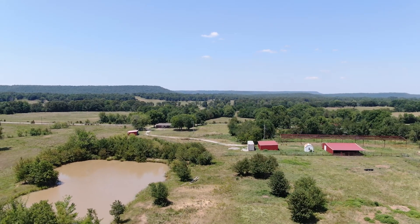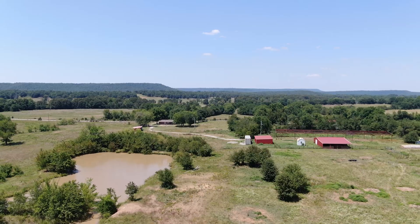This is quiet living at its best. Turnkey and ready for its next owner. Call today.